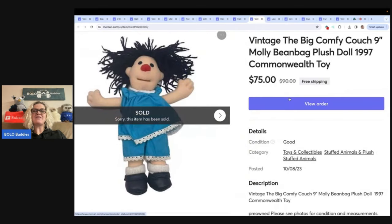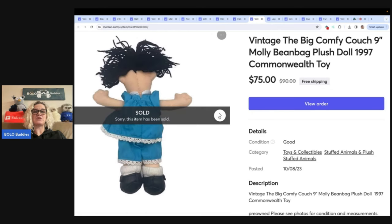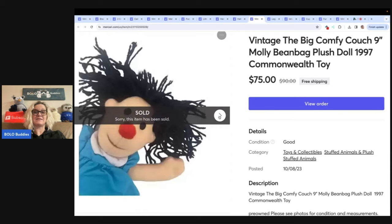The vintage Big Comfy Couch doll — this is a Molly. She's a bean bag, and she's only nine inches, you guys. I sold her for $75 with free shipping. Look for that red nose because she is a Bolo.